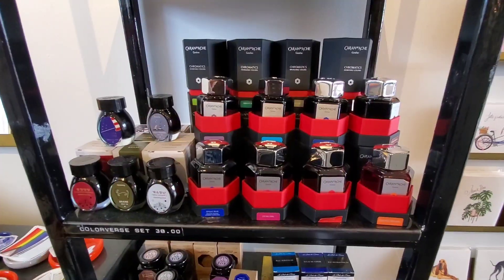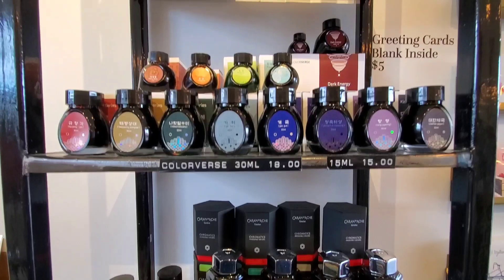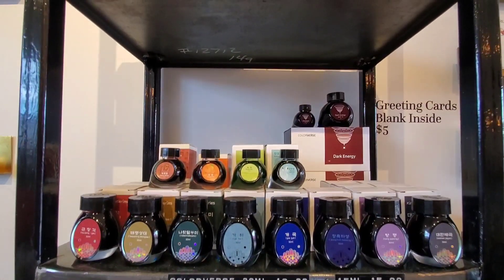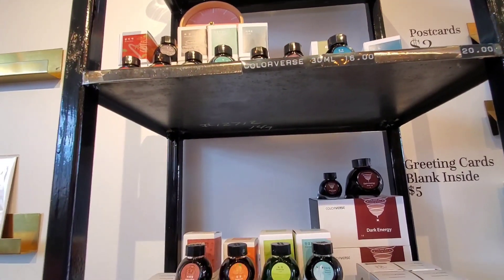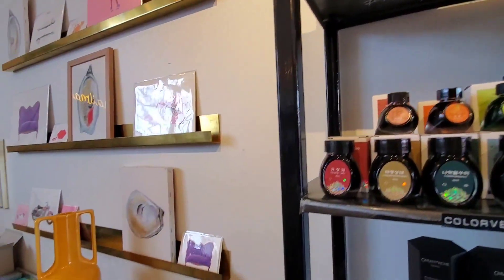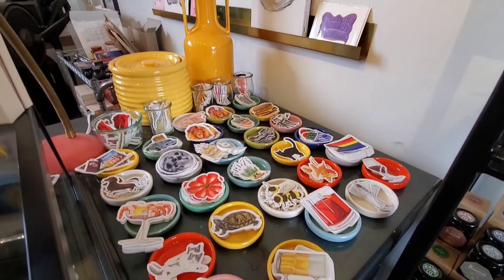Here are the ink cartridges for the Kawecos. They also have a sizable selection of Colorverse inks, as well as a large selection of stickers.